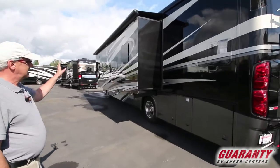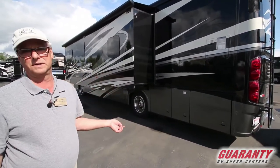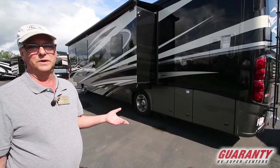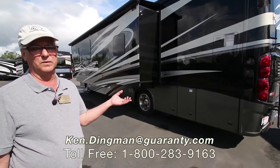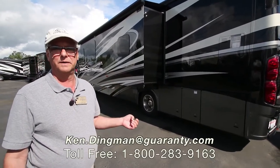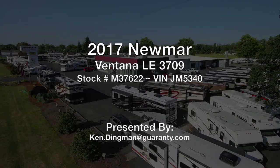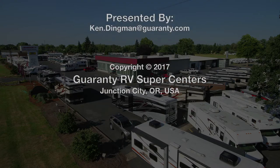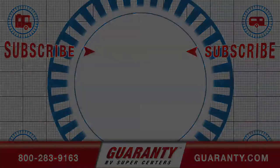Awning toppers too. There's a lot more about this coach we could go through, but if you want any more details just give me a call on my cell phone at 831-206-8140. I can send you the build sheet. It's a great floor plan and an extremely well-built coach by a great manufacturer, so keep it in mind. Thanks for coming — I'll see you next time.